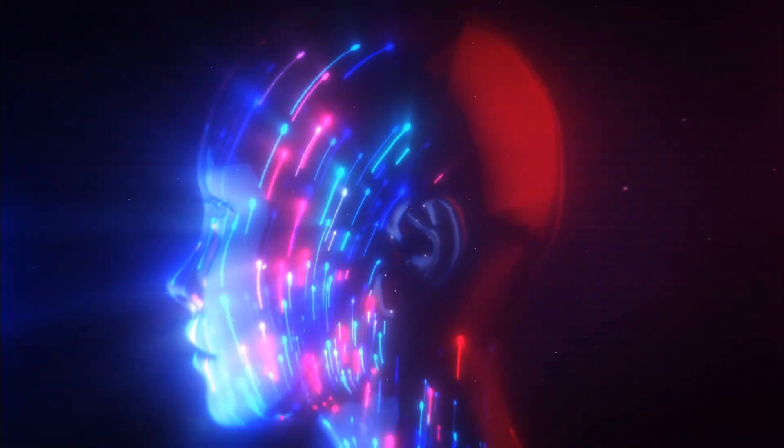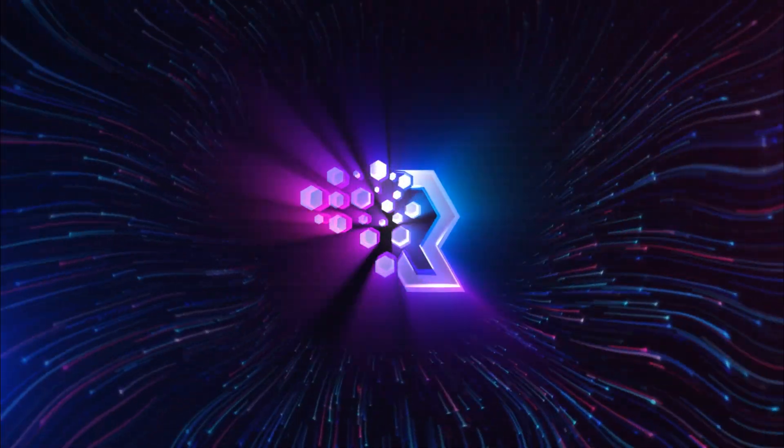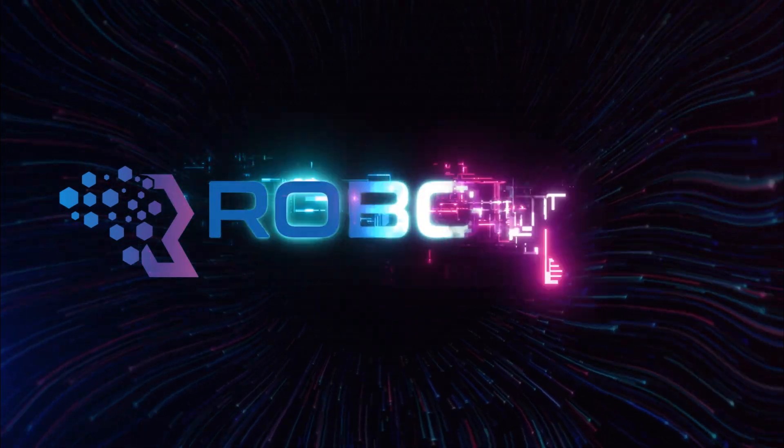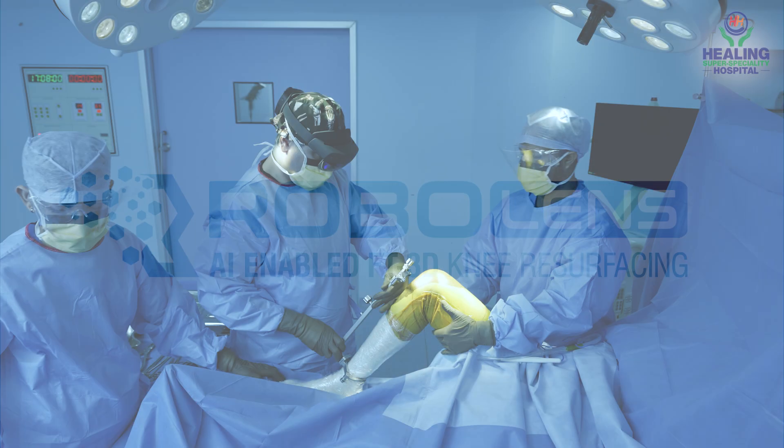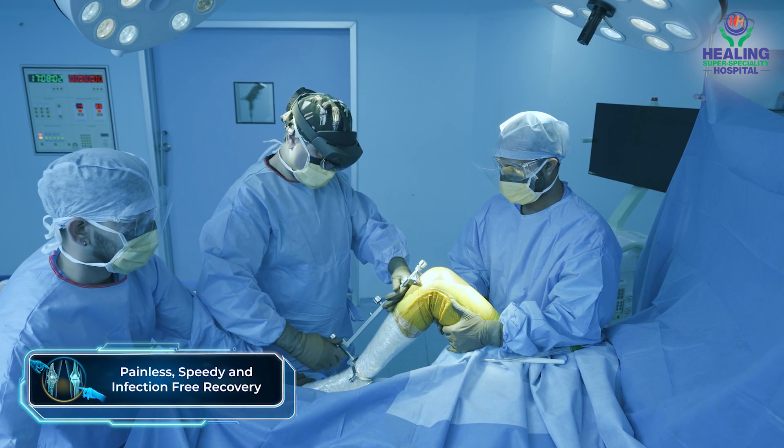Stepping into the future, we're thrilled to announce our groundbreaking technology, RoboLens — an AI driven knee resurfacing technology, ensuring a painless, speedy and infection-free recovery.